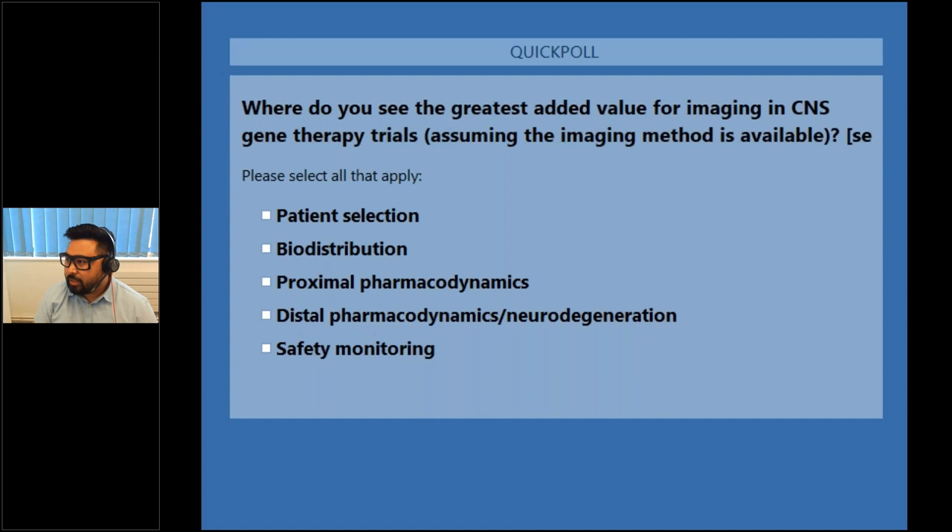Thank you Adam — that was super insightful, and I think it's really highlighted the unmet needs but also the exciting opportunities to identify imaging biomarkers and really capitalize on understanding disease progression and drug efficacy. Before we go ahead with Kersey's presentation, I want to revisit the polls now that you've seen Adam's presentation to see if opinions have changed. Looking at the results now, people are thinking that biodistribution is something to be more considerate about, but again it's still quite evenly spread.